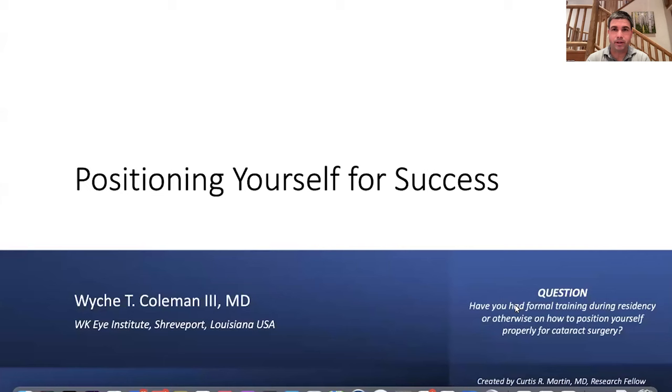We have a cataract and refractive fellowship at Willis-Knighton in Shreveport. Our fellow does about a thousand cataracts, and we realized early on that one of the key things to getting them efficient and safe in the OR is getting them in a good position. My previous fellow, Steven LaBue, joked it was primarily a positioning fellowship because when I came in the OR I talked about how they were positioned at the microscope more than I talked about cataract technique — I think it may be as important, perhaps more important.